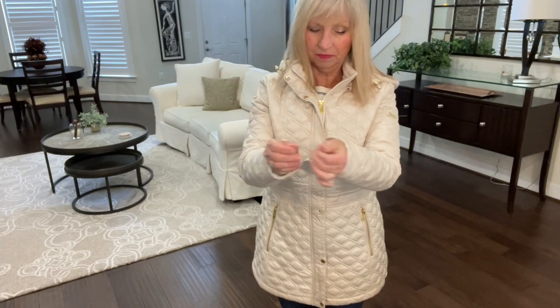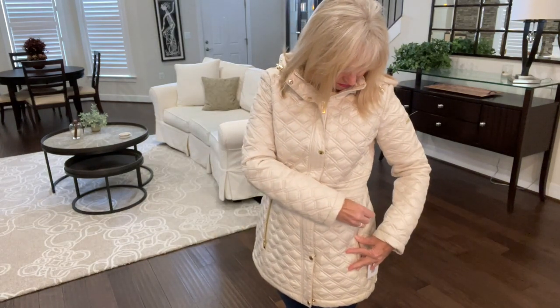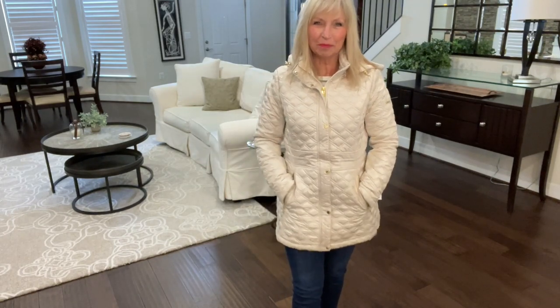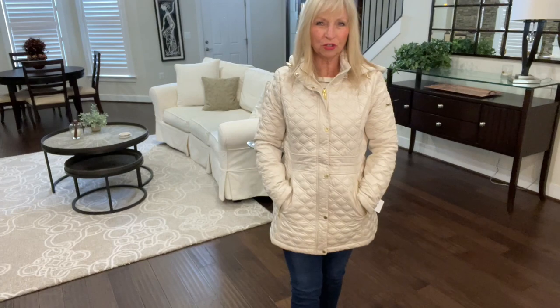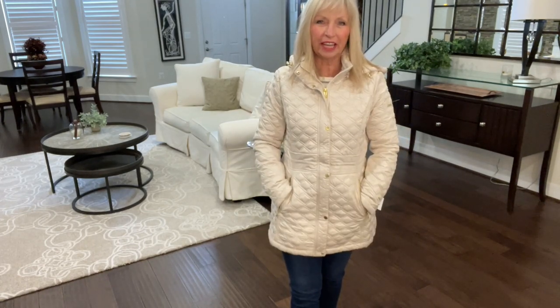I thought maybe it had that knitting or something on the inside — this one does not. It has zipper pockets with gold hardware. This one seems to be a little stuck. There we go. Can you hear my husband's home? He's working on our taxes. The pockets here — I like that they're closer towards the front instead of way back here trying to get your hands into them. So I like that.